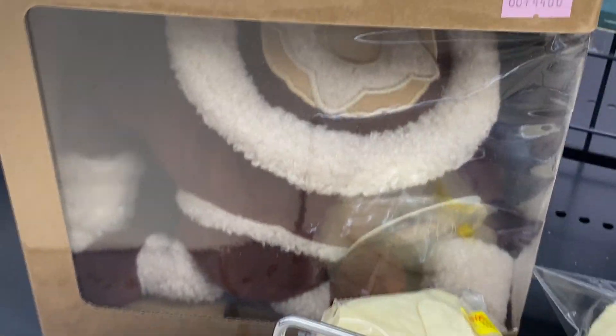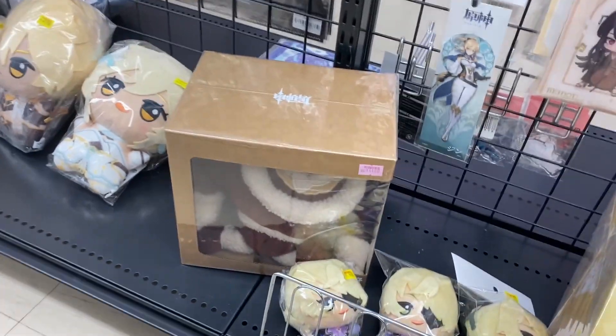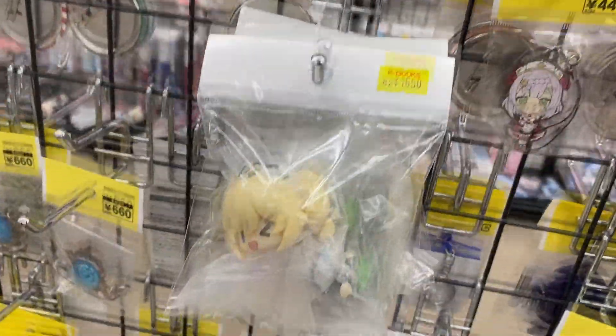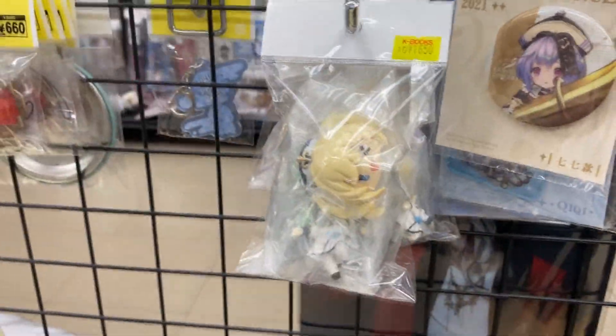It's the Fluffy Ruin Guard - the toy that Childe gets his brother in his story quest. Here are the figurines I was talking about earlier. It's Barbara, 1,600 yen. And is that more Barbara? I thought it was Lumine.